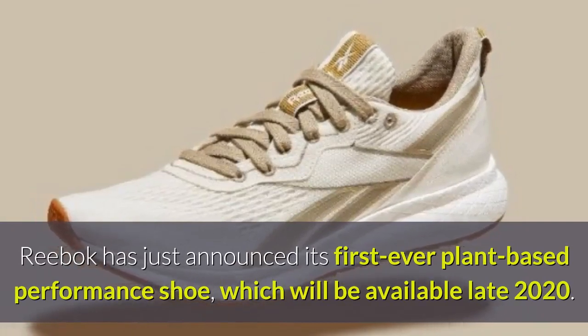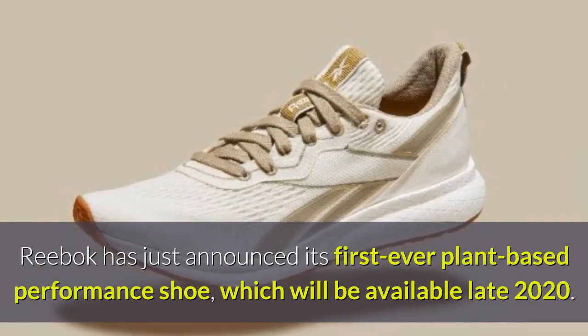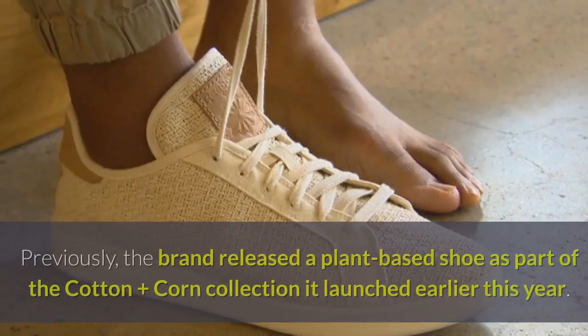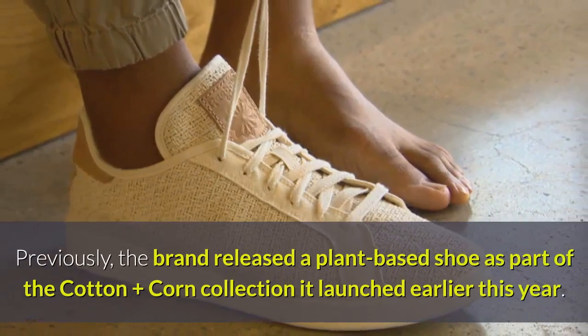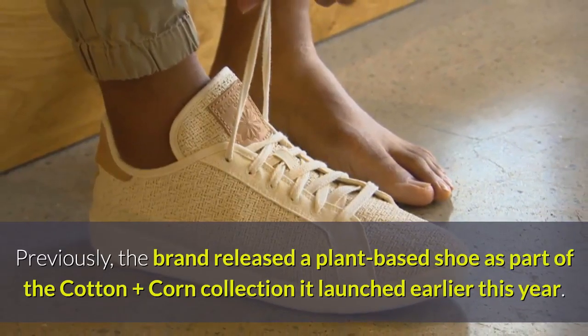Reebok has just announced its first ever plant-based performance shoe, which will be available late 2020. Previously, the brand released a plant-based shoe as part of the Cotton Plus Corn Collection it launched earlier this year.